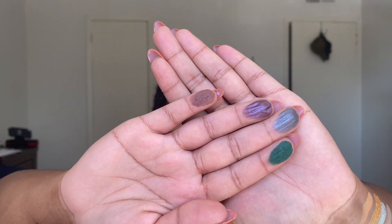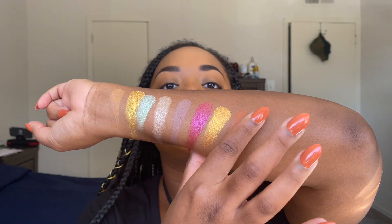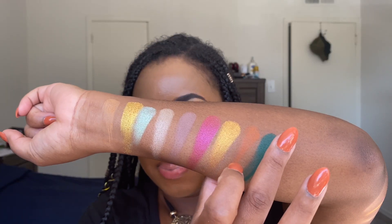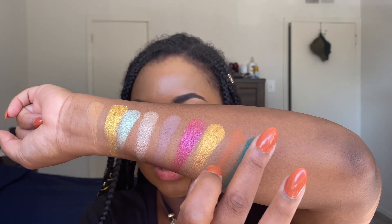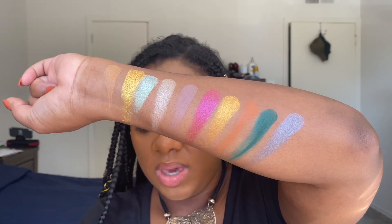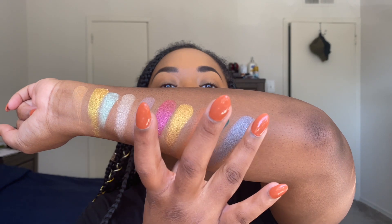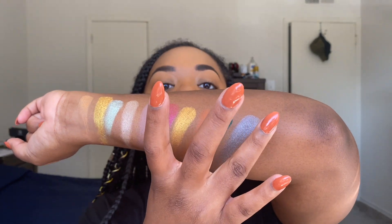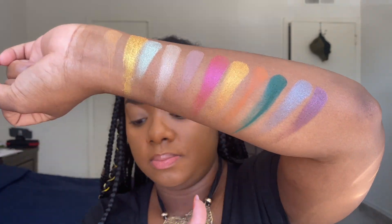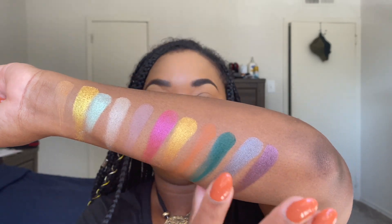Here we have the next four shades: Grendel, which is a matte eerie forest green; Big Bad Wolf, which is a shimmer silver bullet blue; Krampus, which is a shimmer devilish purple; and Count Dracula, which is a matte dried blood red.